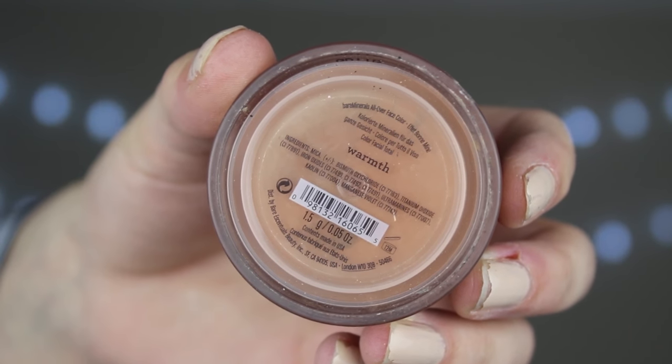Next up is bronzer. I've been loving bronzing recently, and I'm using the Bare Minerals All Over Face Colour in Warmth. Damn, Maya, back at it again with the Bare Minerals. It looks like I've highlighted other places on my face — it's not, it's oily skin. We're starting to put face makeup over stuff I've already got on.